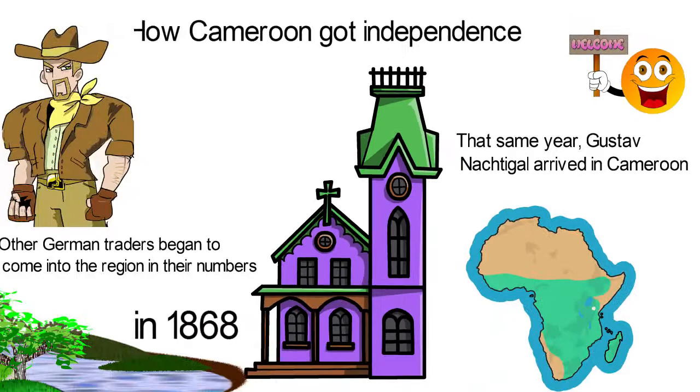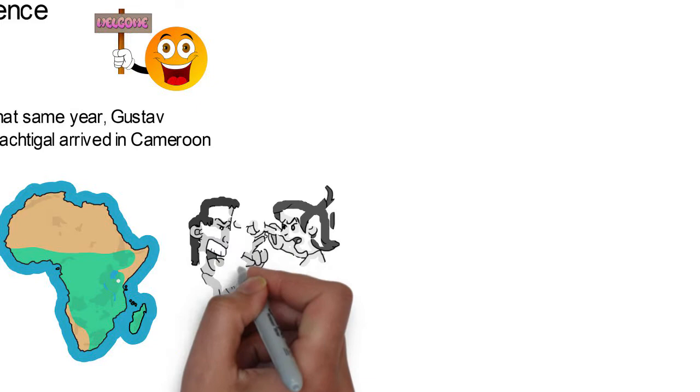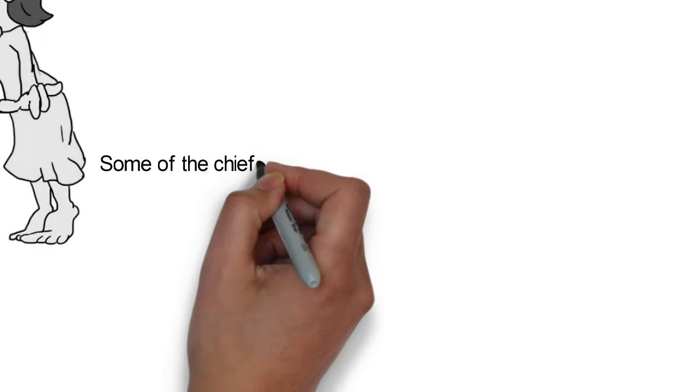That same year, Gustav Nachtigal arrived in Cameroon and made a treaty with one of the local kings to annex the region for the German Chancellor. A consul was appointed later that year and a governor the following year.